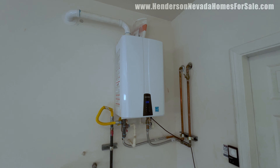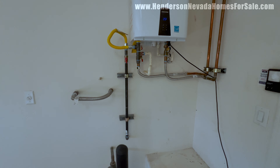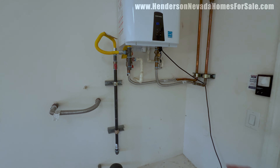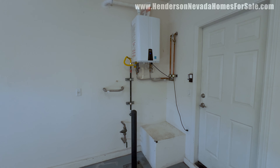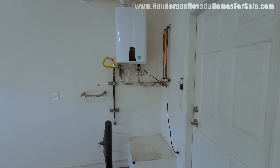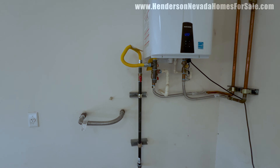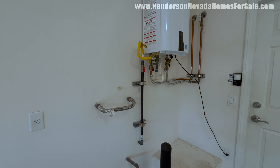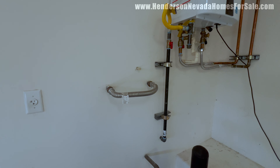And then we have this tankless water heater. We have our sediment trap here and a gas line. The gas line is going up and around in a loop — inspectors don't really want to see loops like that. They'd prefer it done more efficiently, but it's your comfort level. Nothing is set in stone; there's time to negotiate. We also have a water softener loop here.